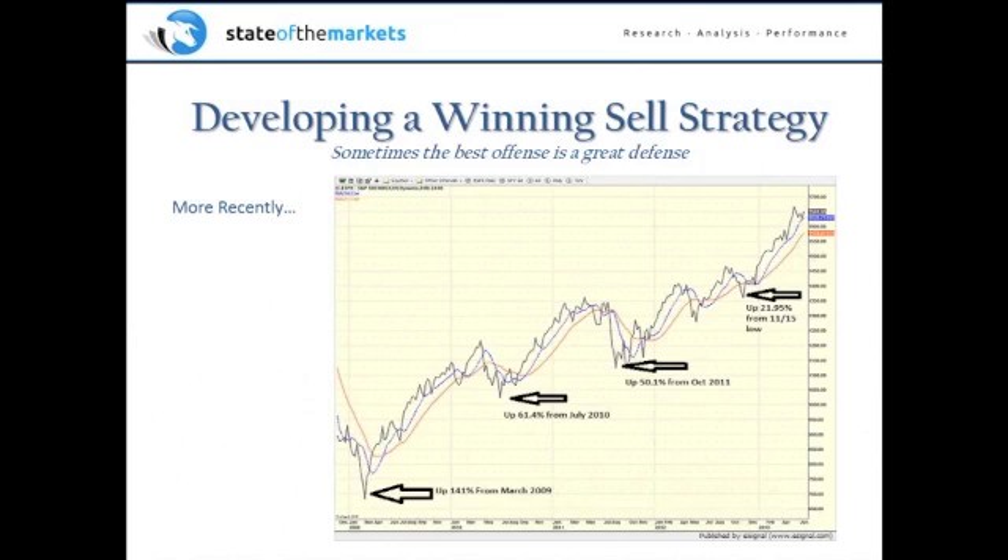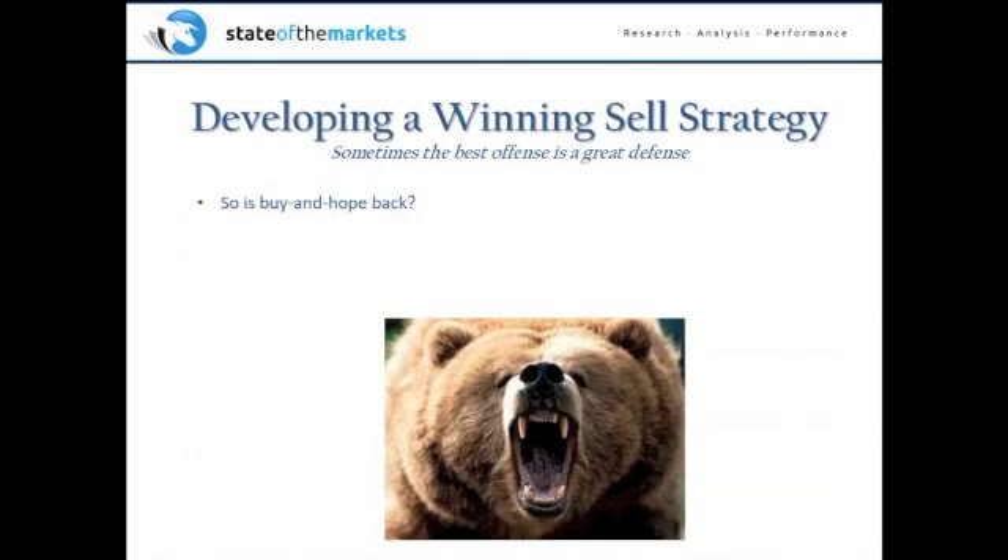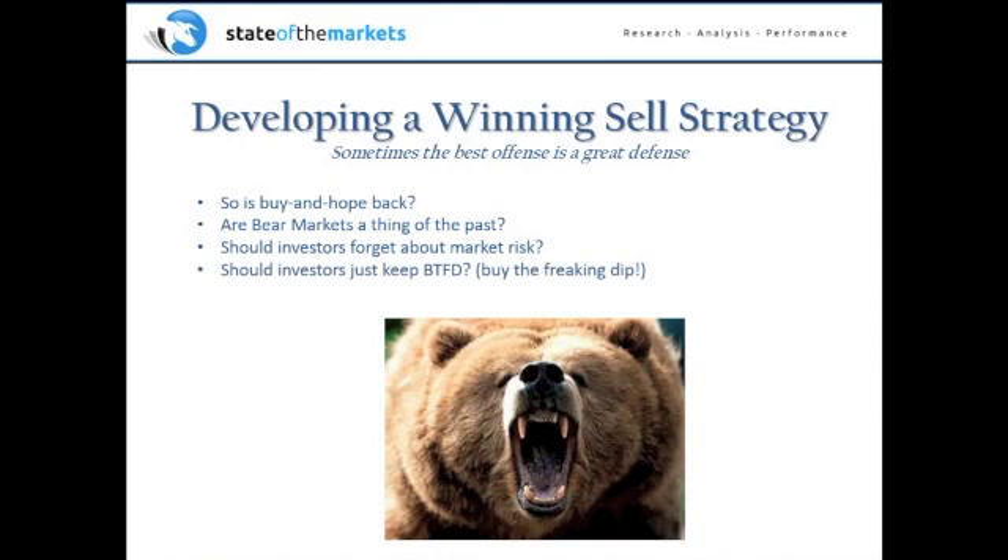And then more recently, look at what we've been dealing with. Most people you talked to said this stock market is terrible, everything's miserable, the world's going to end, Europe this and that. But actually, the market is up 141% since March 2009. Since the low in 2010, the market's up 61.4%. Since October 2011, it's up 50%. And from just recently last November, you're up about 22%. So the question becomes: is buy and hope back? Are bear markets a thing of the past? Should investors just forget about managing risk and just keep buying the dip?